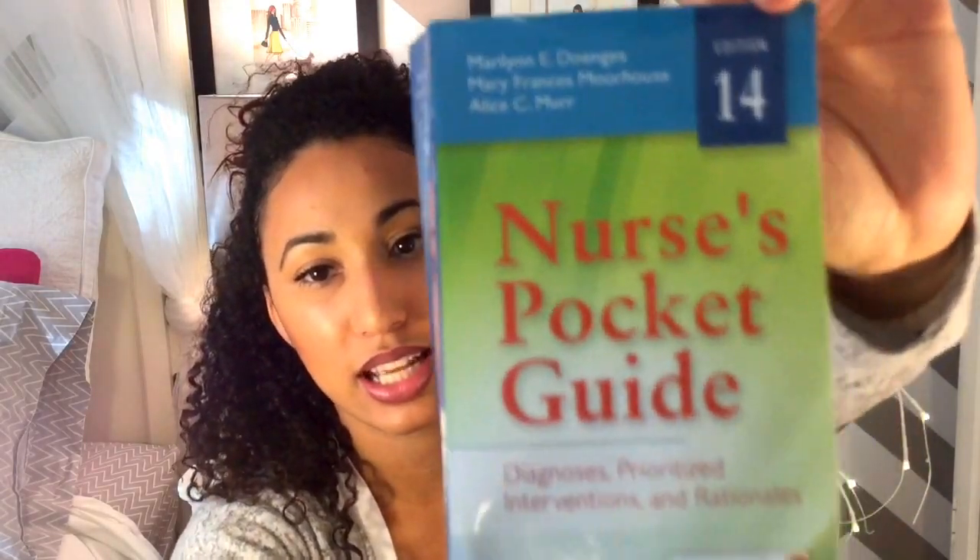Number six is the Nurse's Pocket Guide — I'll link this in the description box. This is great for care plans; that's pretty much what I use it for. If your program is anything like mine, they'll make you do like three care plans a semester, and this is a lifesaver — I would not be able to do my care plans without it. Another must-have is a decent planner. I got mine from Michael's; it's an 18-month planner. I have to write every single thing down — my to-do list, when projects are due, when my tests are, and when I have clinicals.